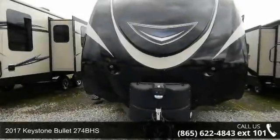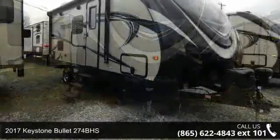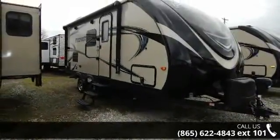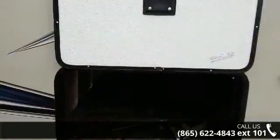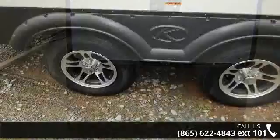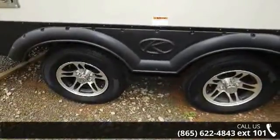Begin an adventure with this 2017 Keystone Bullitt 274BHS. Whether you are planning on vacationing, adventuring, or just relaxing, this travel trailer does it all. This unit is perfect for those looking to maximize fuel efficiency but maintain all of the conveniences of a well-appointed, feature-packed RV.